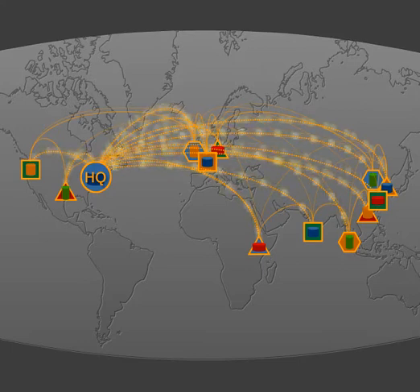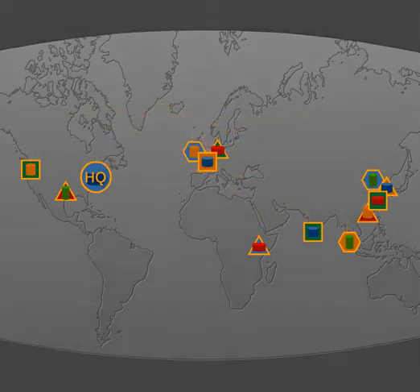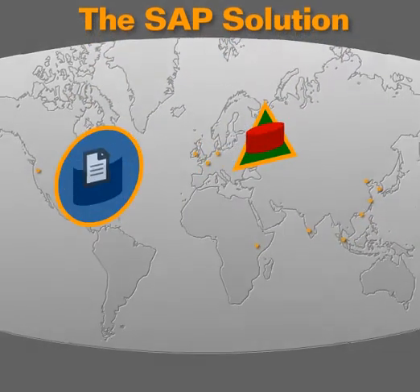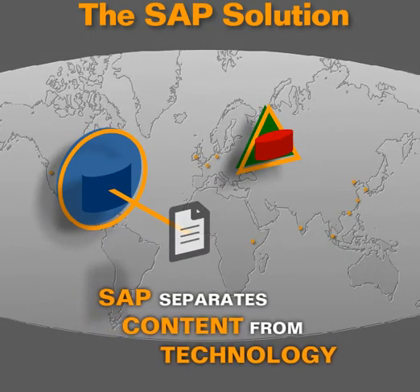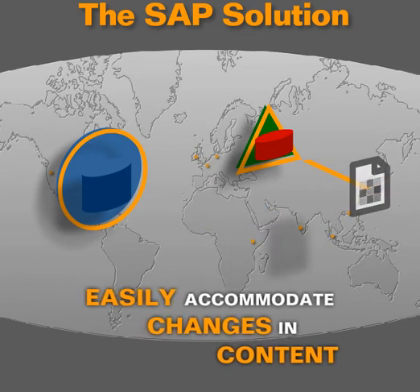An integration solution that is fast to implement, easy to use, and doesn't require highly skilled consultants sounds too good to be true. But with SAP, that promise is fulfilled. With SAP Business One Integration Technology, the content is separated from the technology, so a change in the content is effortlessly accommodated by the technology.